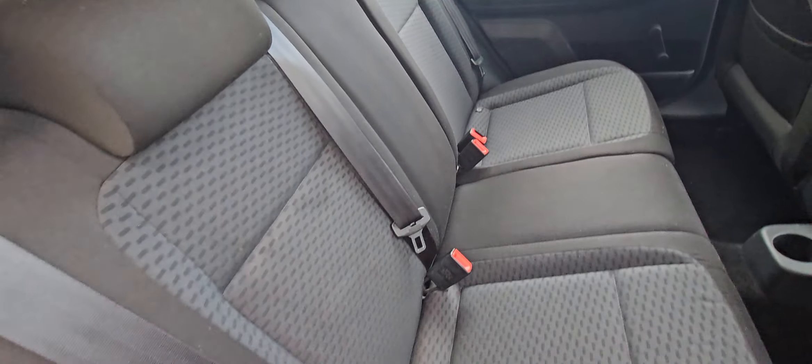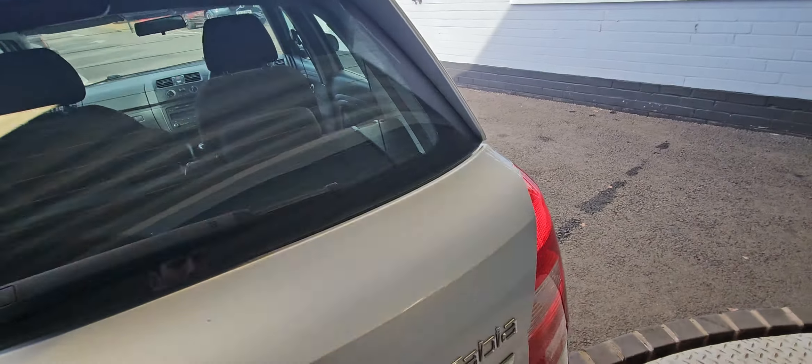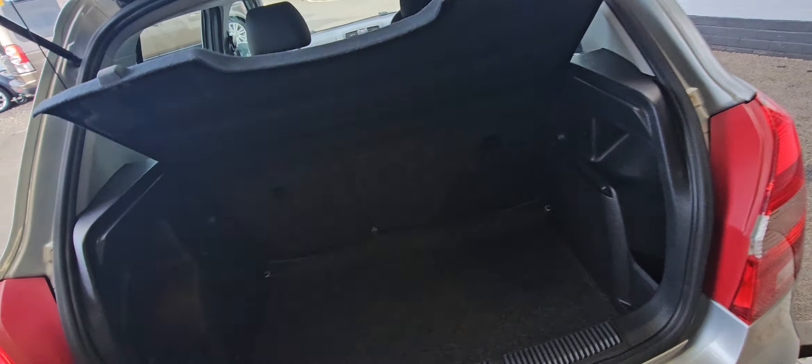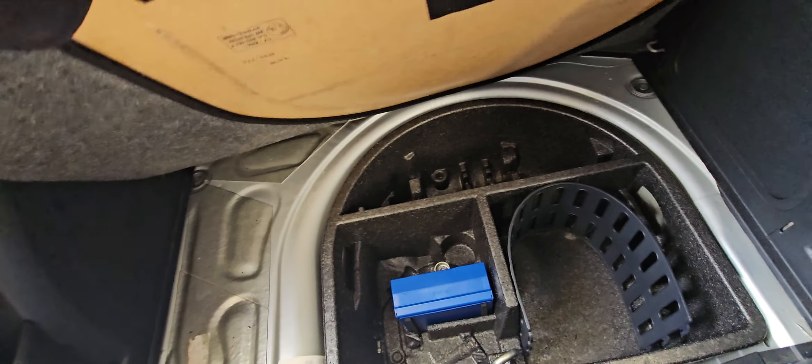Isofix fixings on the two outer rear seats. Decent sized boot with split folding rear seats. And then you've got a blow-up kit in there, locking wheel nuts, all in there, and a bit more storage.